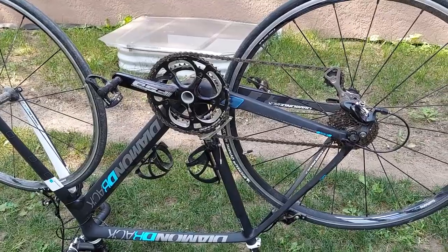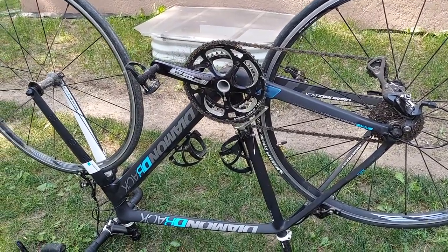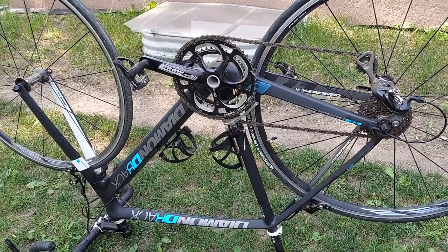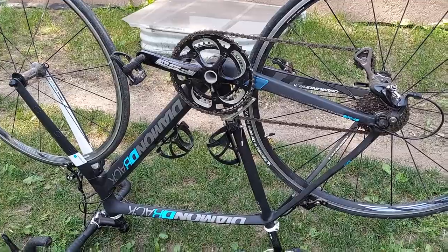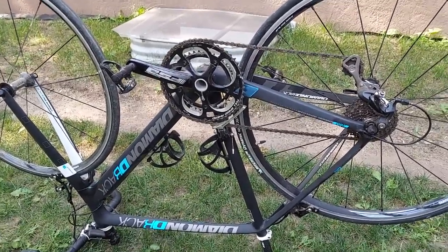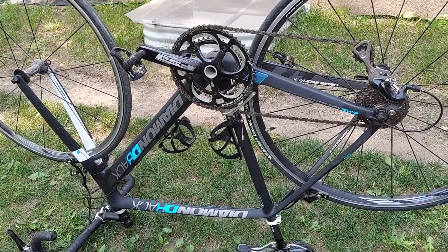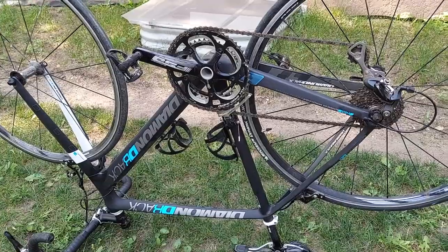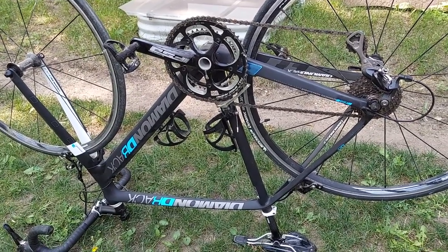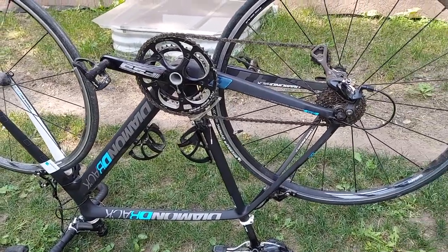I got this bike in 2015 or 2016 from an online merchant called Price Point. They were going out of business, and I think at the time the MSRP on this bike was $2,500. I got it for well under that — around $1,200 or $1,300 — brand new, because they were just dumping all their merchandise.